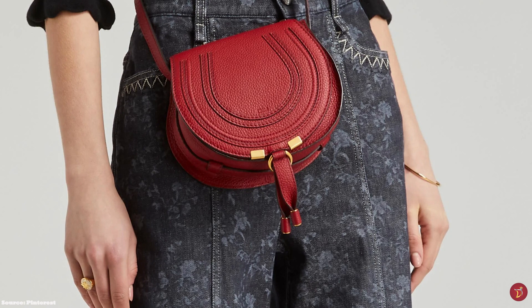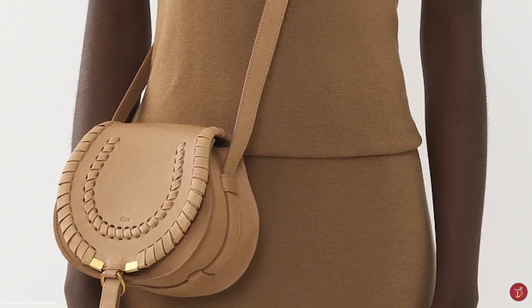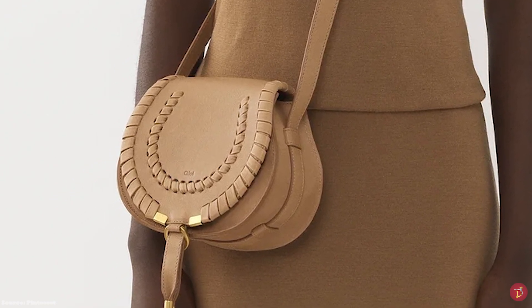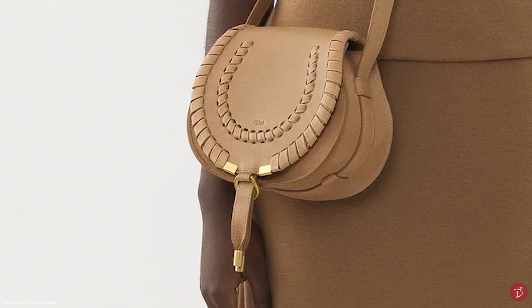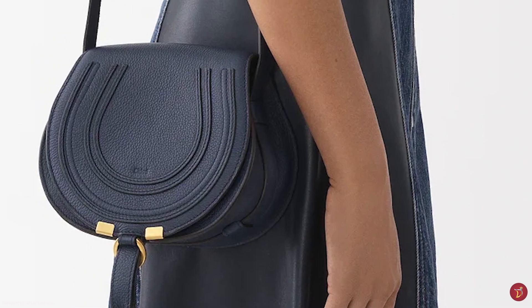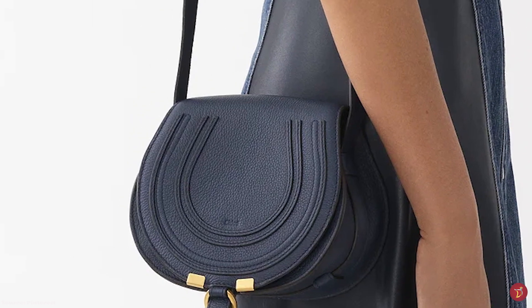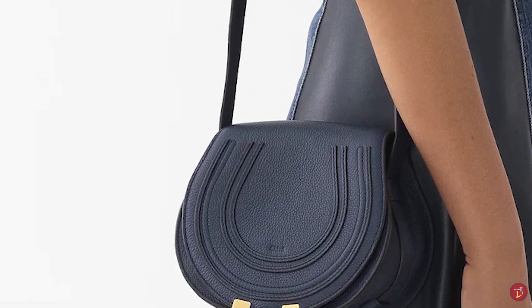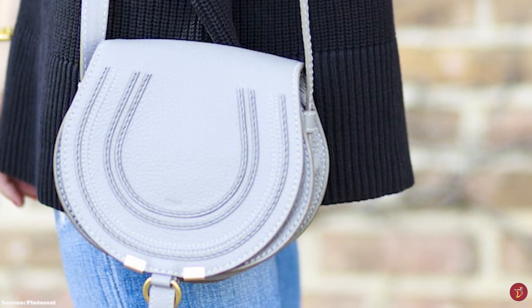The Chloe Marcy Saddle is flat-shaped in a horseshoe. It features a single flat shoulder strap with buckle adjustments, perfect for wearing longer over the shoulder or carrying as a crossbody. The bag also features small elements of hardware in the gold O-ring that forms part of the closure, and tassel ends with hardware offered in gold, silver, or brass tone. The Chloe Marcy Saddle Bag also features a drawstring-fastened enclosure with a tassel dangling at the front flap.